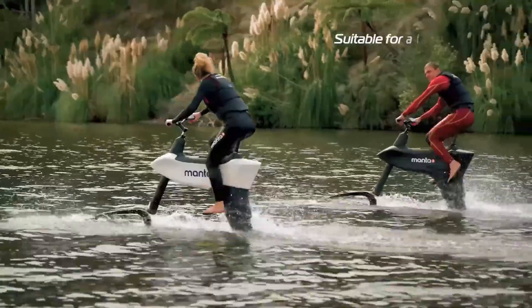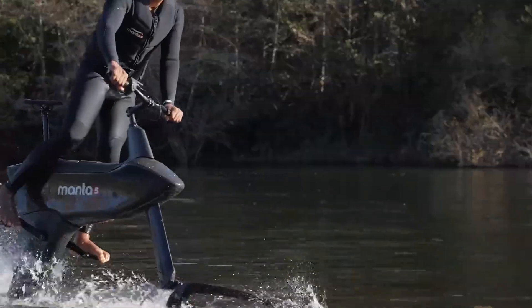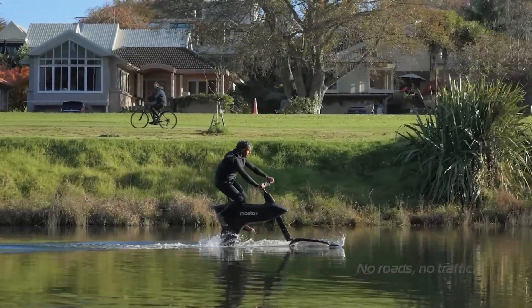It's an electric vehicle that doesn't produce any pollution and might be a substitute for jet skis. Manta 5, located in New Zealand, has released a second-generation model that promises to revolutionize water sports.